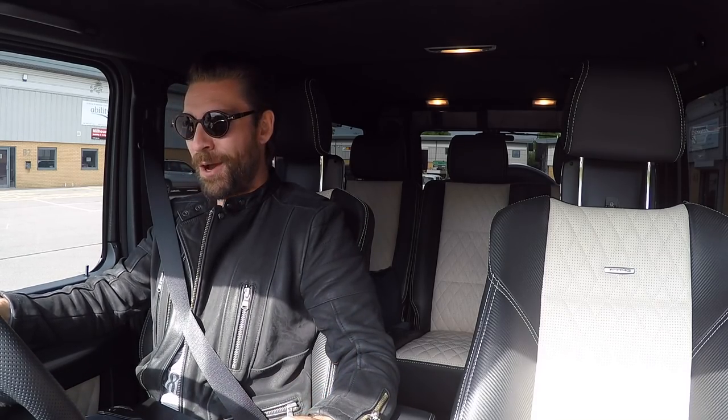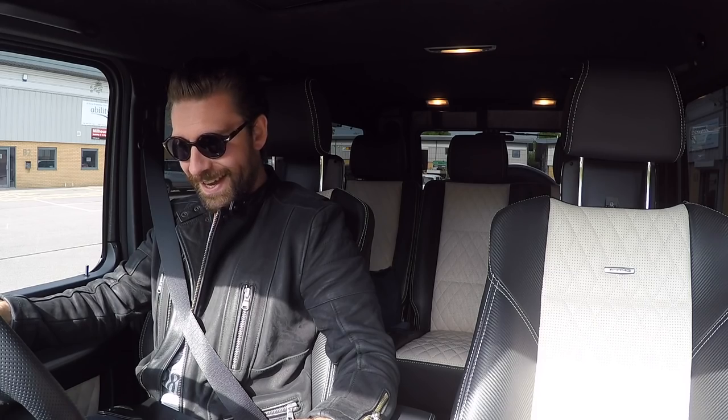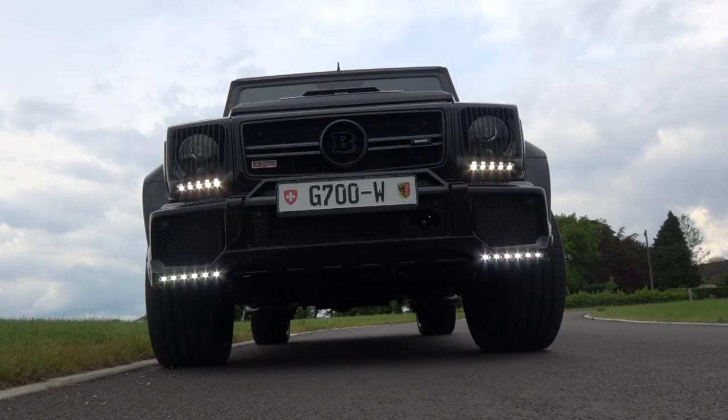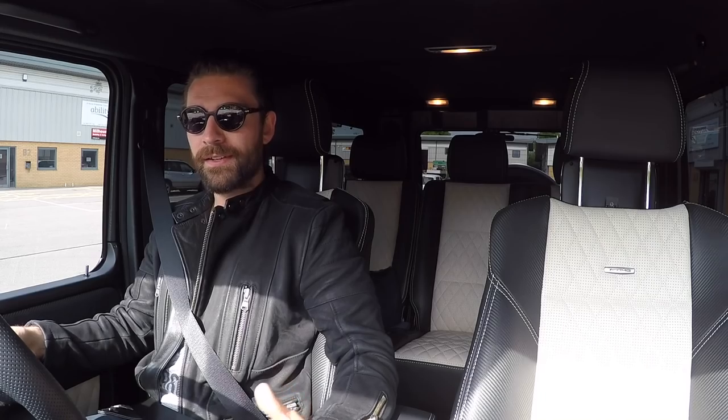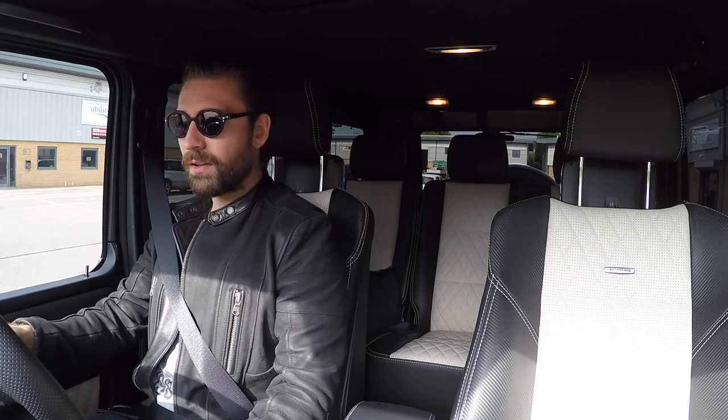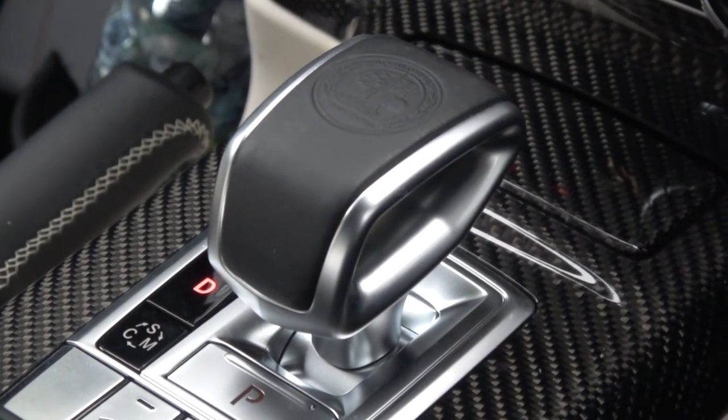I'm not sure if you noticed upon startup that the whole car twisted. That is a hint to how much power this car has. Now into drive, handbrake off — a conventional handbrake, no less.